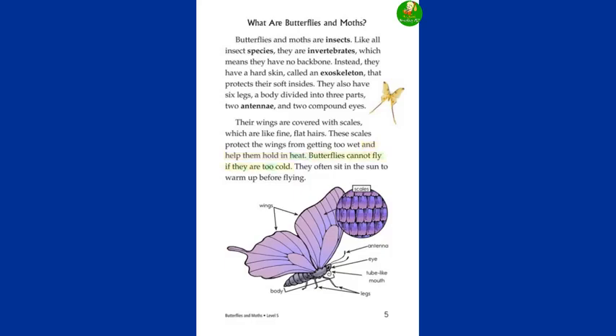These scales protect the wings from getting too wet and help them hold in heat. Butterflies cannot fly if they are too cold. They often sit in the sun to warm up before flying.